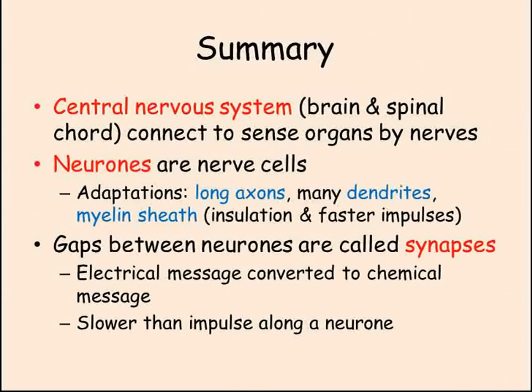To summarise: the central nervous system is composed of the brain and the spinal cord, connected to sense organs and effectors by nerves. Neurons are individual nerve cells adapted to carry messages a long way very quickly, having long axons, many dendrites to connect to other neurons, and a myelin sheath around the axon that insulates it and increases the speed of the impulse. Synapses are the gaps between neurons where the electrical message is converted into a chemical message via a neurotransmitter that diffuses across the gap. Reflexes are nerve pathways that do not involve the brain, which increases reaction speed.